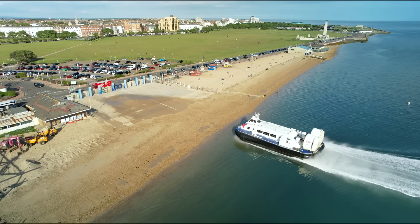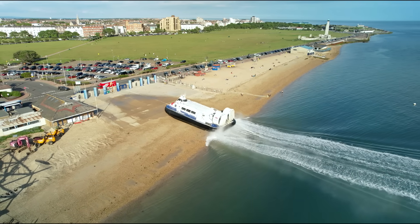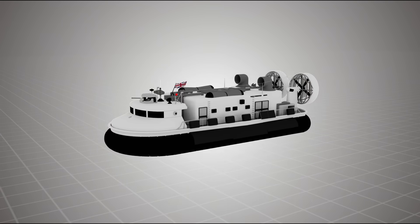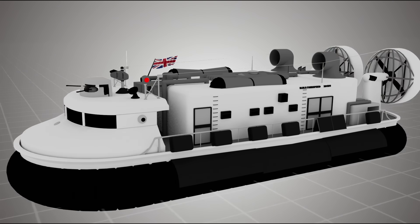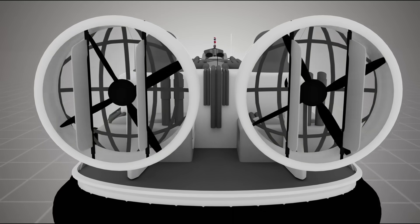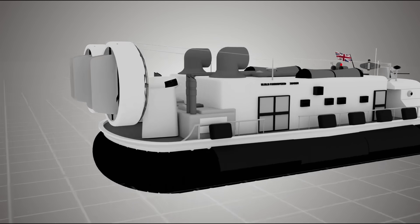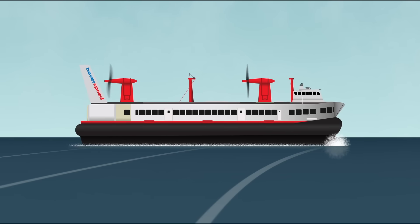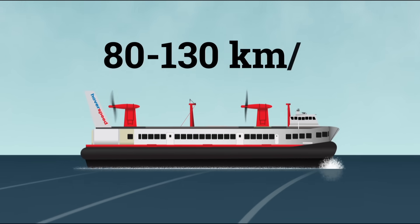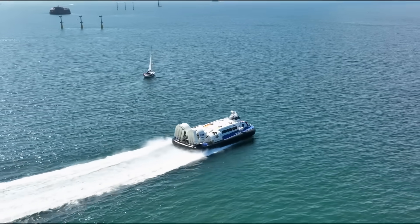That trapped air lifts the vehicle 15 to 30 centimeters off the ground. The result is a vehicle that barely touches the terrain — water, mud, grass, sand, it doesn't matter. Once it's up, all it needs is a push, usually from a separate set of propulsion fans or propellers mounted at the back. These give it forward motion, and small rudders behind them steer the craft like a boat. Modern hovercraft can reach speeds of 80 to 130 kilometers per hour, making them faster than most boats of comparable size.